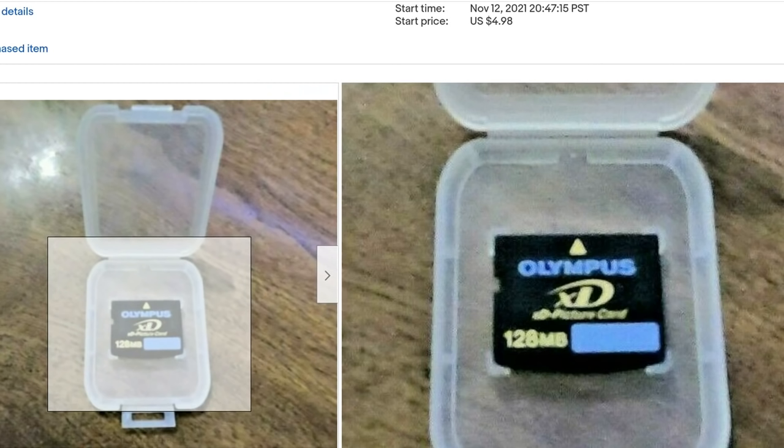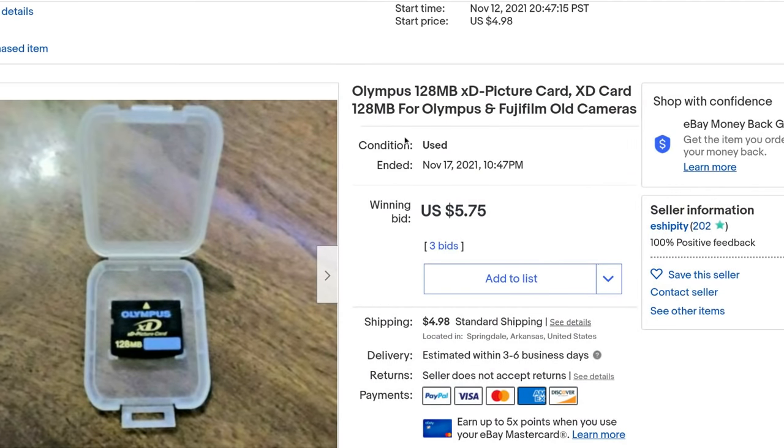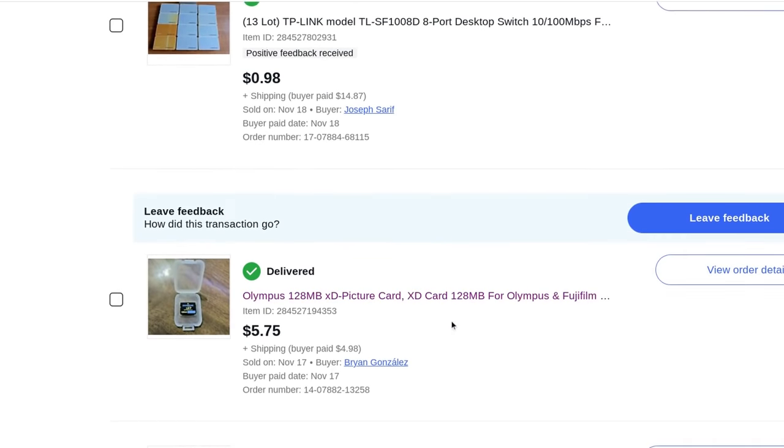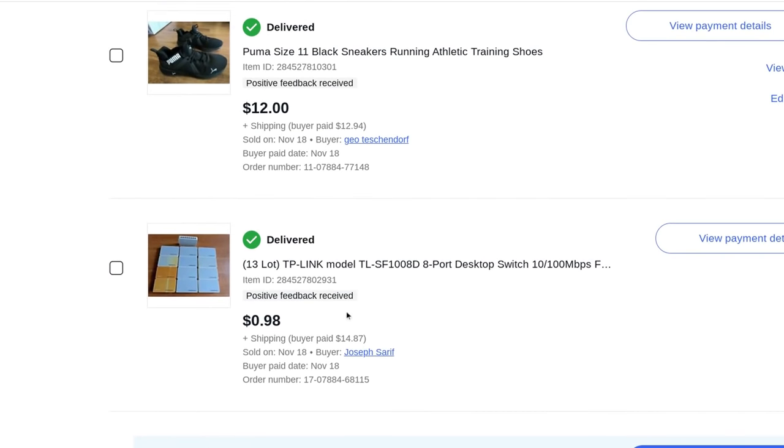When you auction stuff off you want it to be high demand. I was basically just getting rid of things — all this stuff was sitting in my living room and desk drawers. Crypto sent me for a loop — I was just stupid — so I'm trying to get some money together. I have a Bitcoin Street channel linked in the description and comments below if you want to check it out.